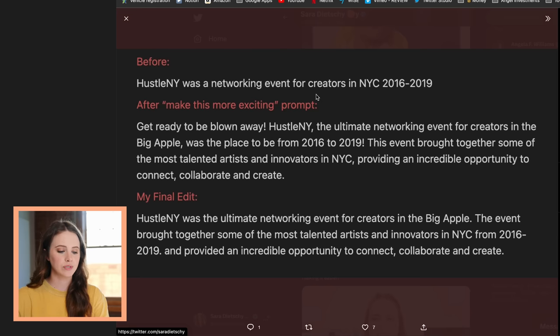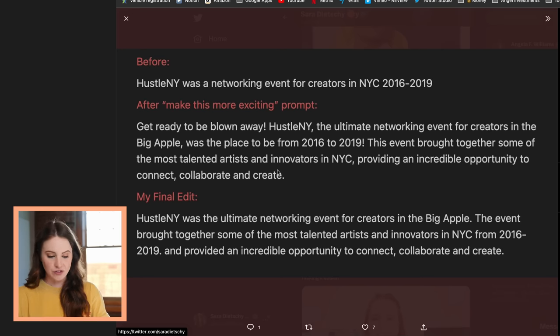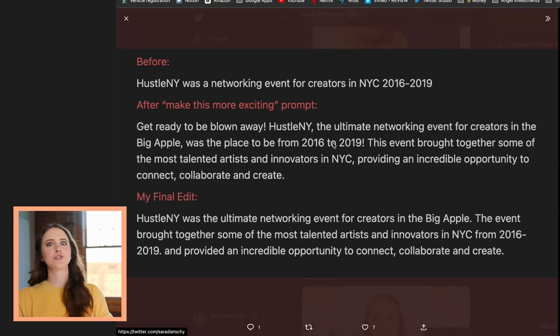One more straightforward example — I'm redoing my website and there's a page for archive projects. I just had this as the before: 'Hustle NY was a networking event for creators in NYC 2016 through 2019.' I highlighted it, said Ask AI, and in the prompt just said make this more exciting. I got a whole block of text that was pretty good, went in and made some changes to put it more in my voice, and ended up with: 'Hustle NY was the ultimate networking event for creators in the big apple. The event brought together some of the most talented artists and innovators in NYC from 2016 to 2019 and provided an incredible opportunity to connect, collaborate and create.' I am not a writer, and the difference from the first line to the last is so huge — and a lot of that is attributed to our AI overlords.